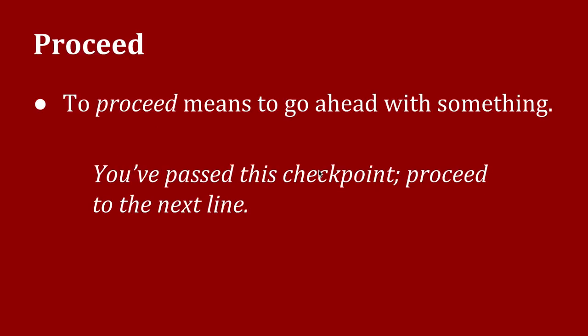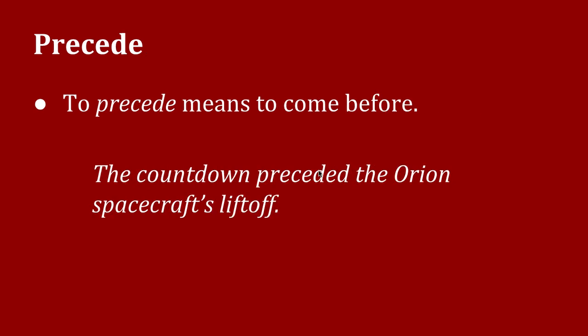To proceed means to go ahead with something. For example: you've passed this checkpoint — proceed to the next line. To precede means to come before, as in: the countdown preceded the Orion spacecraft's liftoff.